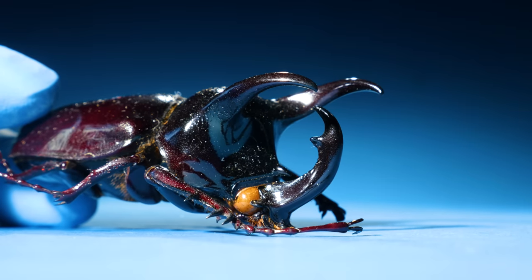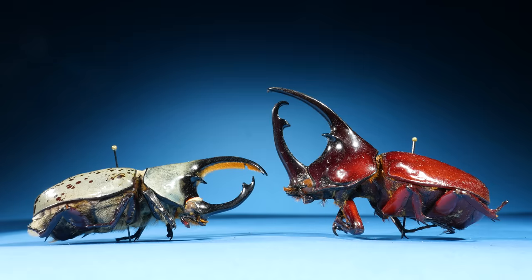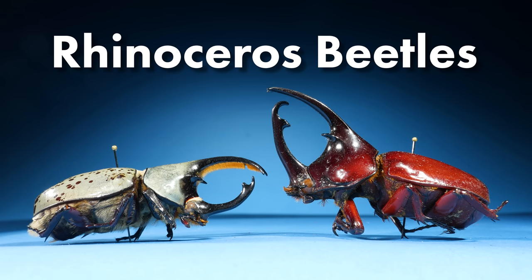Like this one — it has a very long head horn and two pronotal horns. Beetles with horns like these are called rhinoceros beetles.